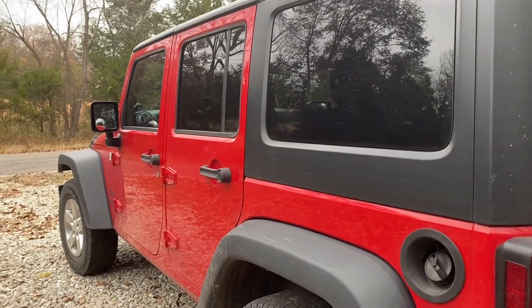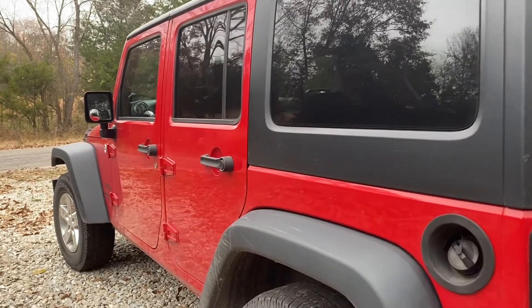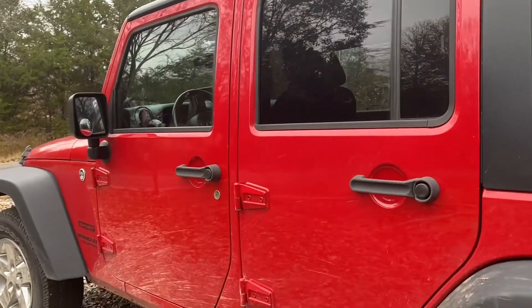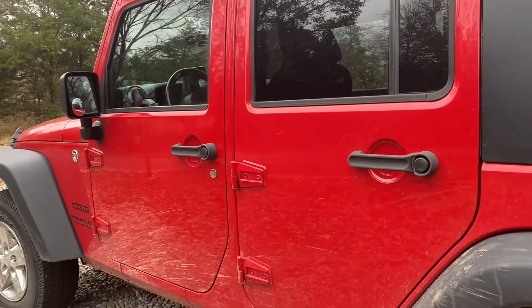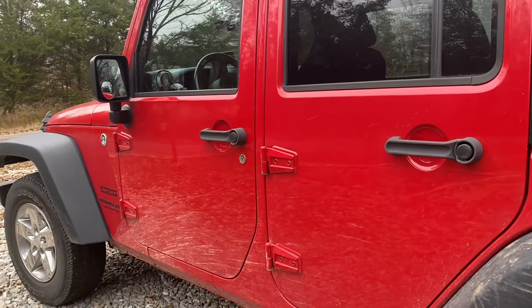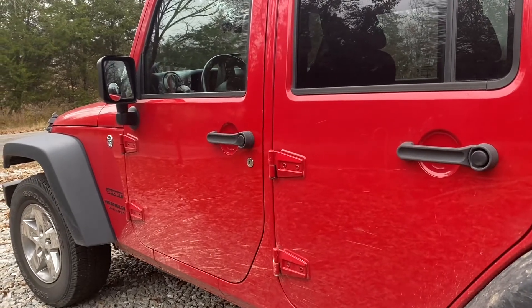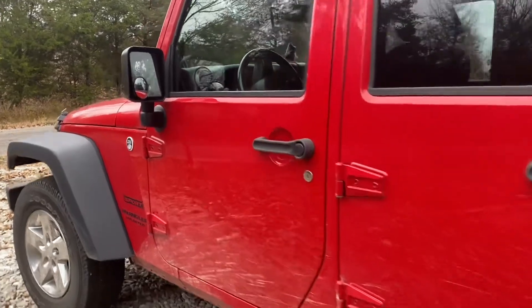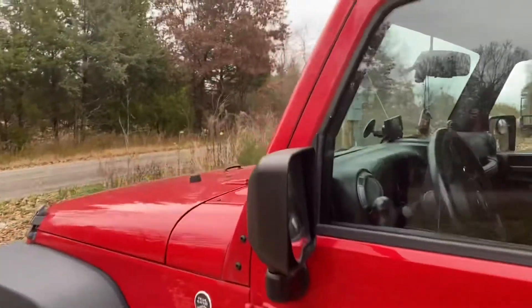First of all, why would you get a red vehicle? Well, red is good for resale value, so because you're planning on reselling it, you don't want to scuff it up. So taking it off-roading is probably not a good idea with a red Jeep, because you're almost guaranteed to scuff it up. Now let me show you about windshields if you've never had a Jeep before.